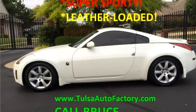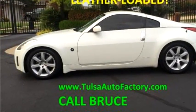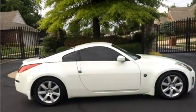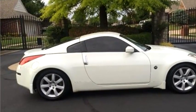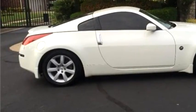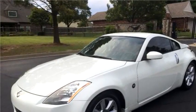Auto Factory LLC proudly presents this 2003 Nissan 350Z, 2-door coupe, Track, Manual Transmission. The body style is coupe. It has two doors.